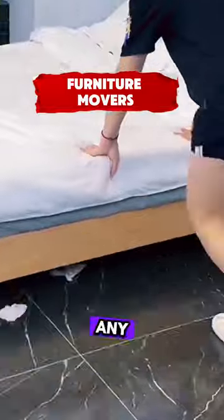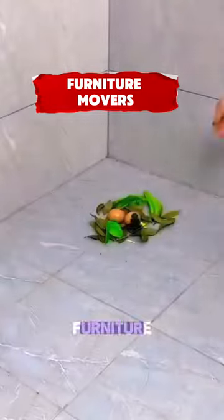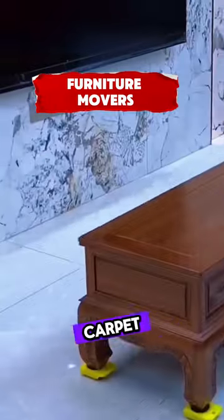This gadget allows you to lift any appliance or piece of furniture in your home without hurting your back. It comes with eight furniture sliders that are safe on both carpet and hardwood floors.